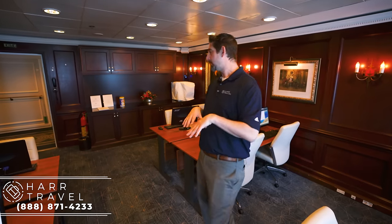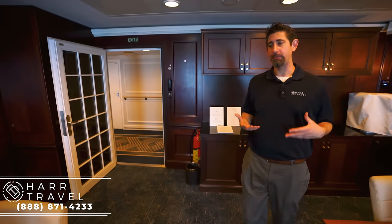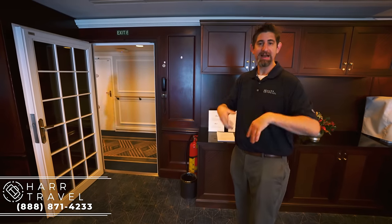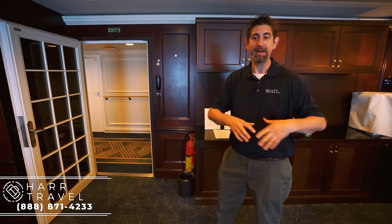Azamara converted this room over to a spa suite, so they've lost this as a public space. But a lot of people want to come up here, sit down, and type out a nice long email. With the complimentary internet, this is a great space to have on board the ship.